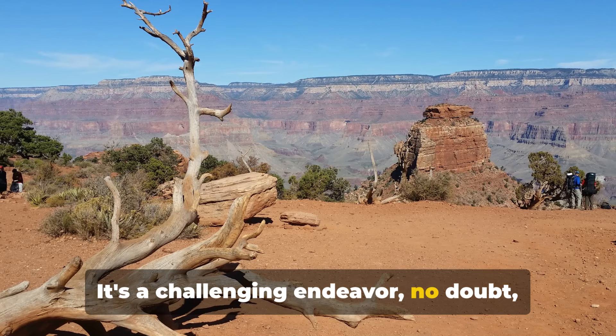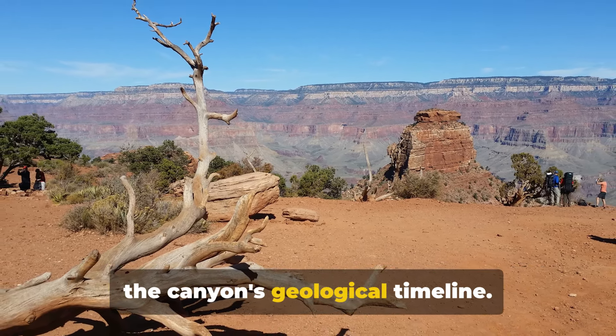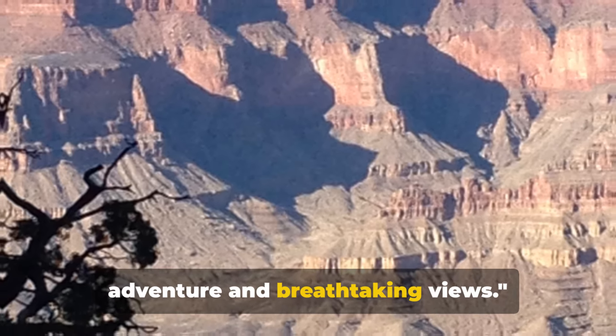It's a challenging endeavour, no doubt, but the reward is a unique immersion into the canyon's geological timeline. These two attractions offer unparalleled adventure and breathtaking views.